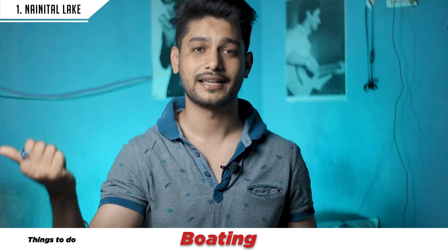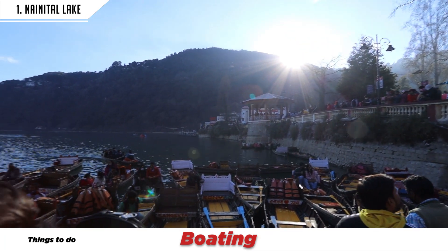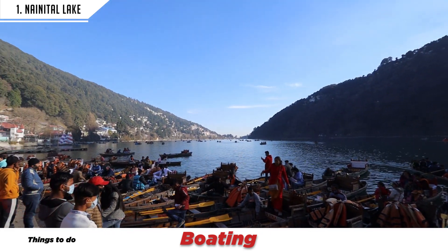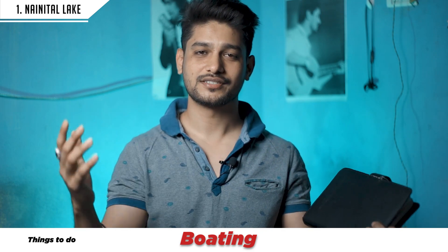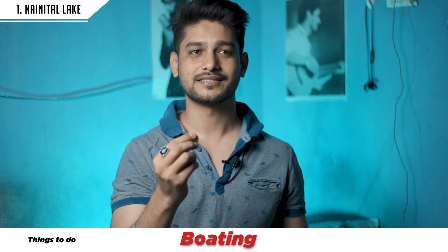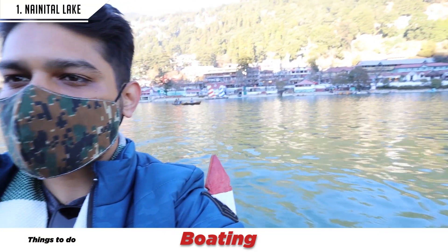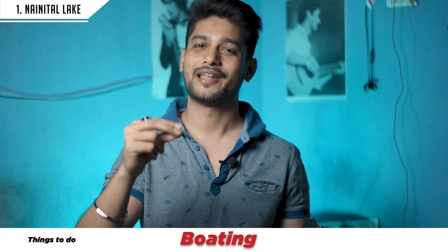There will be three people sitting in the same boat. The best experience of boating is when you go to the center of the lake — you will feel very cold. So if you are going in the summer season, carry a proper jacket or shawl. I have experienced this myself.